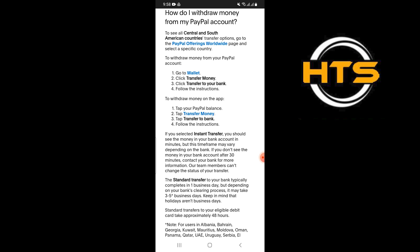Keep in mind that holidays aren't business days. Standard transfers to your eligible debit card take approximately 48 hours.